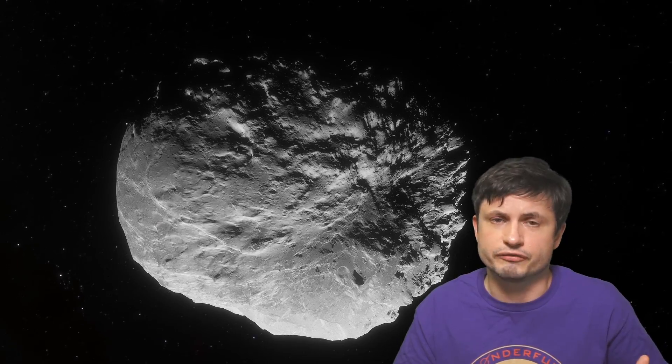A centaur in this case is usually some sort of a minor planet, or basically a relatively large asteroid, whose orbit is somewhere between some of the outer planets — between Jupiter, Saturn, Neptune, and Uranus. Today scientists believe that there are a lot of centaurs out there, possibly millions of them, but only some of them have been discovered to date, and pretty much all of them have relatively unstable orbits.